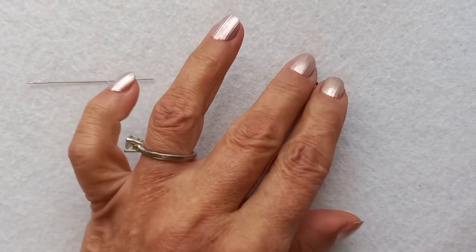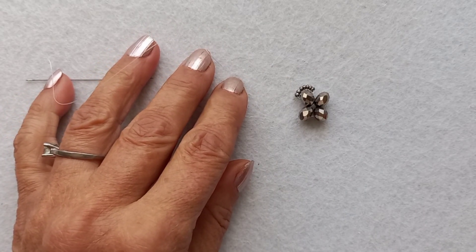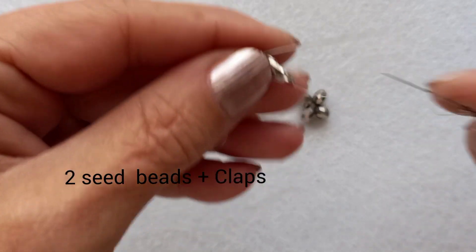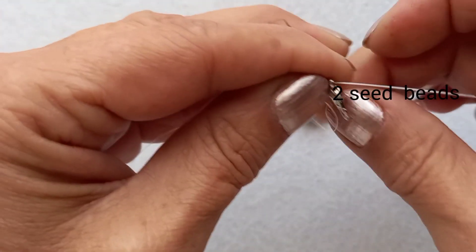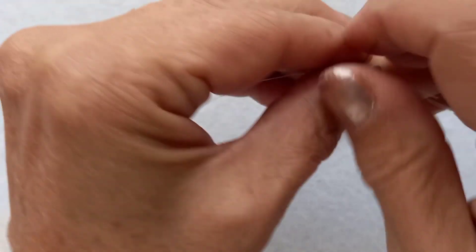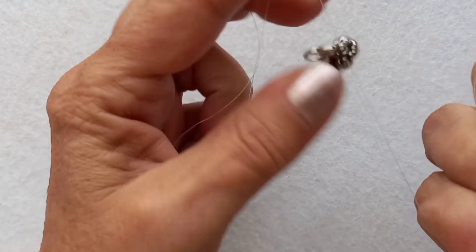Şimdi yine boncuk alacağım. Bir iğneme iki, diğer iğneme ise iki boncuk alacağım. İki boncuk aldım. Papağın kapamamı aldım. Yine iki adet diğer iğneme boncuk aldım. Ve yine çaprazlama işi yapacağım. Bu şekilde kapamamızı takmış olduk.